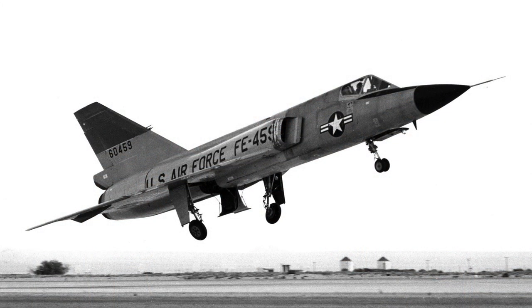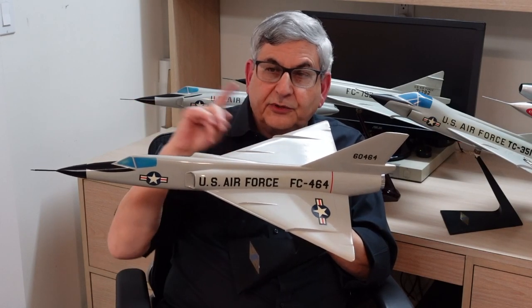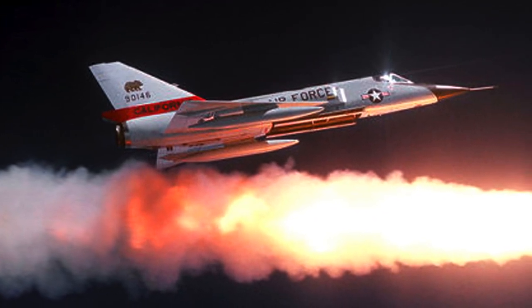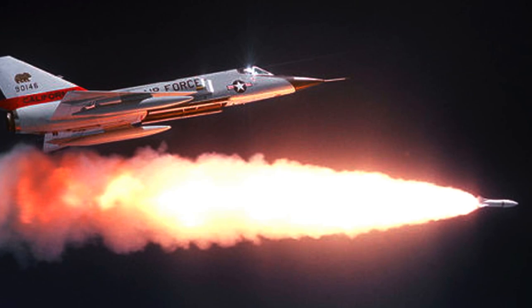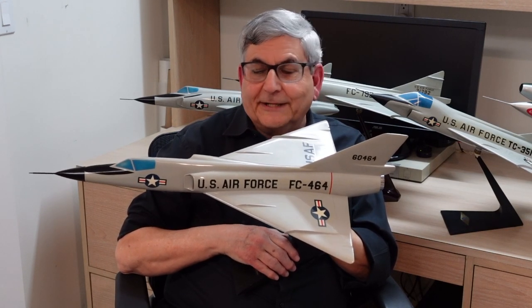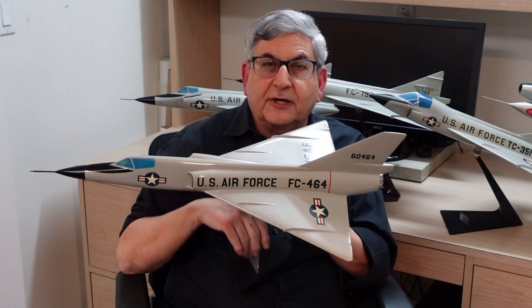The F-106 has the distinction of setting a world record: in December 1959 the airplane achieved Mach 2.41, making it the fastest single-engine jet airplane in the world. It carried numerous missiles including the nuclear-tipped Douglas Genie and was considered by anyone who flew it the Cadillac of interceptors. It wasn't until the new generation of F-15 and F-16 type aircraft that the performance of this airplane was superseded.